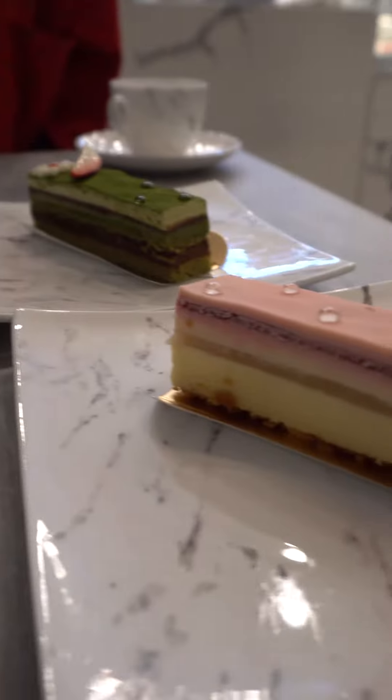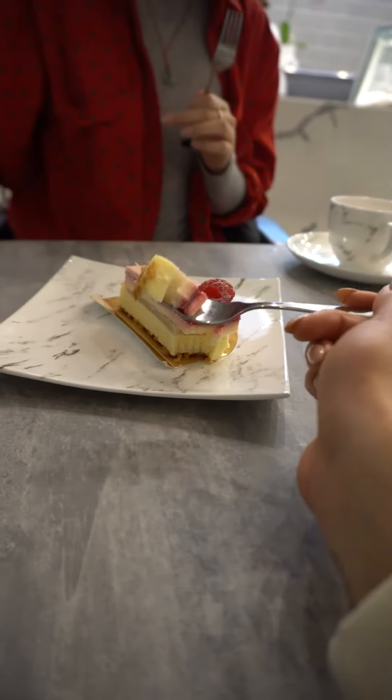Let's continue on with this cake. This is their Rouge cake. It looks like it's a cheesecake, so let's just go ahead and try it. Wow, it's a raspberry cheesecake. Not too sweet,